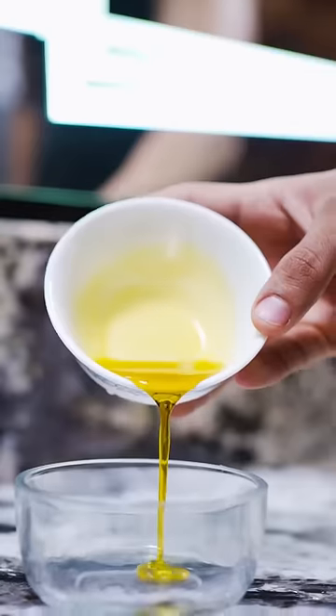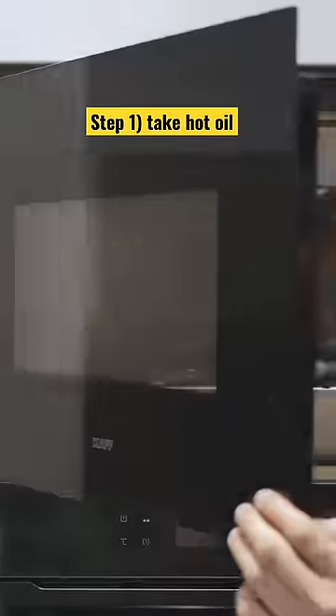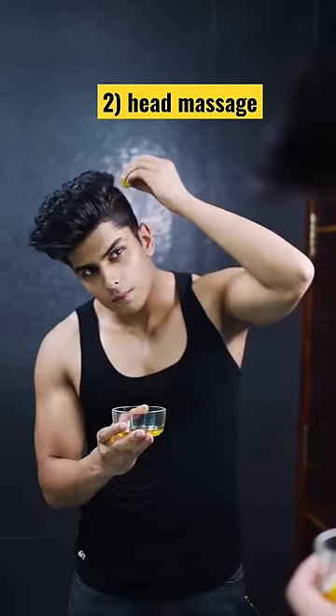How to make thin hair thick and increase your hair volume instantly. You have seen our dadi, nani, mama's hair quality is very good. It's a reason for regular head massage. So come in, let's add something innovative.